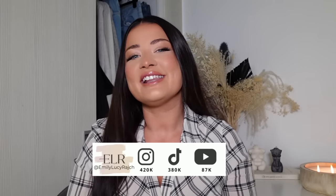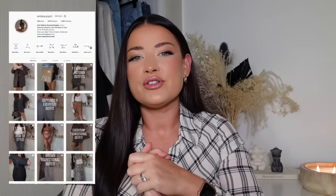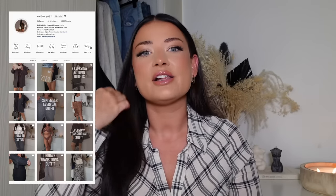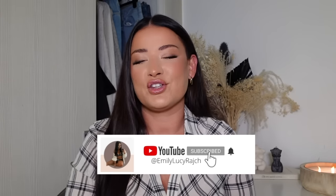Hello guys, welcome back to my channel. It's Emily Lucy Ratch. If you have never heard of me before, I am a mid-sized personal shopper, stylist, and body positivity advocate. I also love putting together style requests that you guys send over — if you've got an outfit dilemma or if you just want to know anything about upcoming trends and how to wear them in a realistic way, then that is what my channel is for.